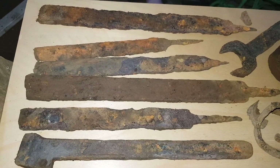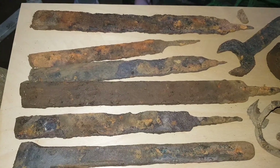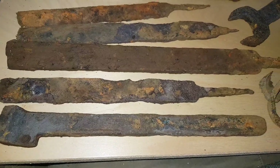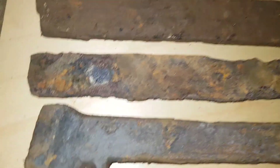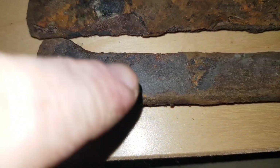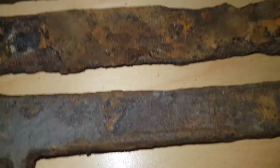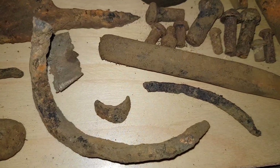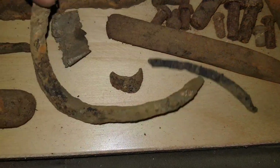Here we've got some old tools that have been found magnet fishing. We've got old file blades in different sizes. We've got this handle — not sure what it was, but it's got a pivot hole there so it's been attached to something, so maybe another half is missing. We've got some World War II shrapnel here, here, here, and in this area.